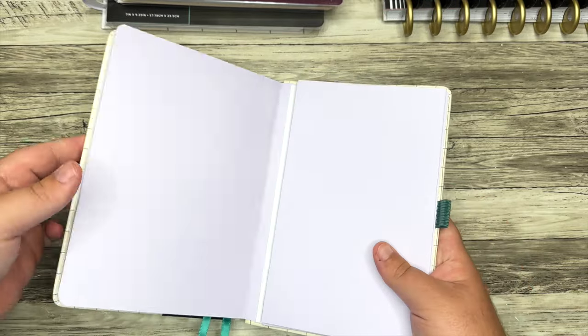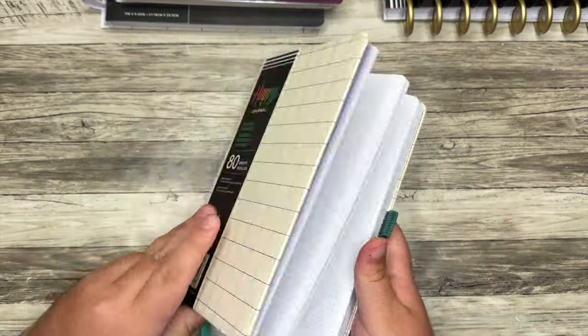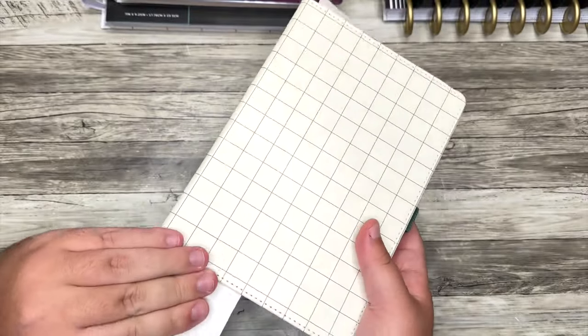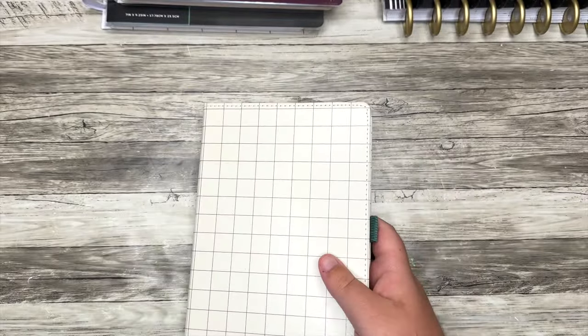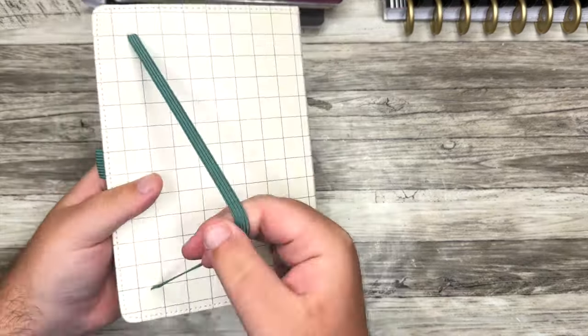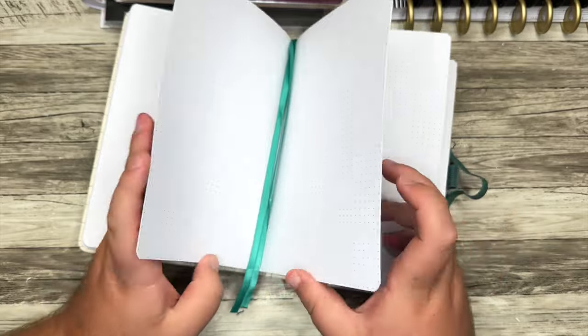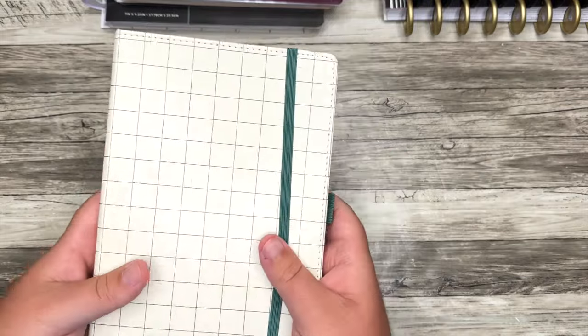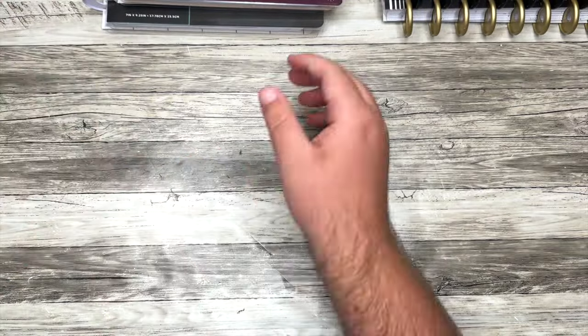This journal also has a little pocket folder in the back. I love this super clean pattern on the front and back. In this color we also have bookmarks — there are two of them so you can mark different pages. Love having a neutral notebook like that.